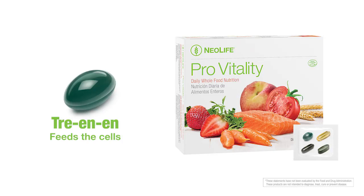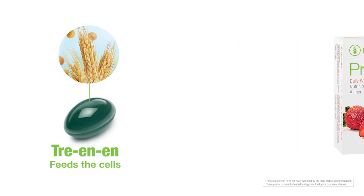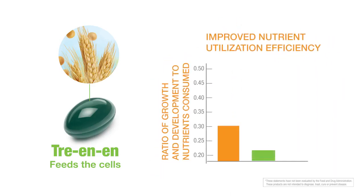Tree-NN provides phytolipids and phytosterols from whole grains and was proven in a study conducted at Texas A&M University to increase nutrient utilization efficiency by up to 50%.